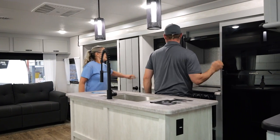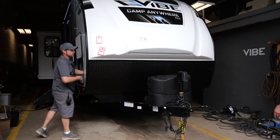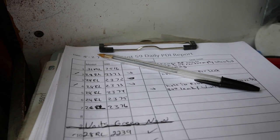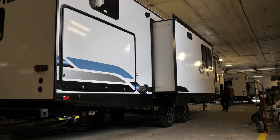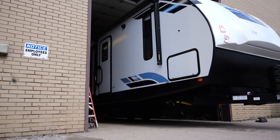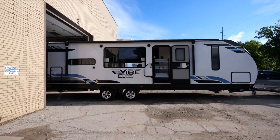We take great pride in our products. Every Vibe is tested thoroughly before it heads to the dealer's lot. Each group leader signs off on each section of the RV before it continues down the line. Our pre-delivery inspection process ensures each RV coming off our line is one of the highest quality.